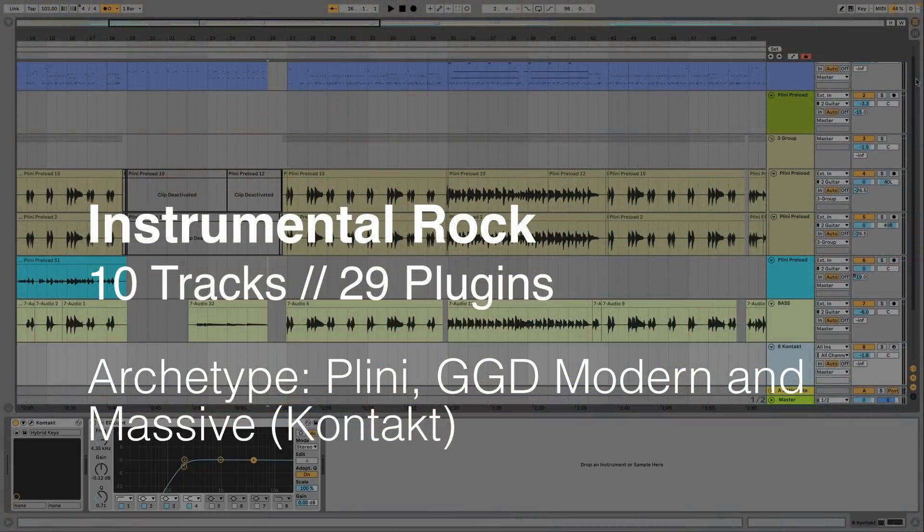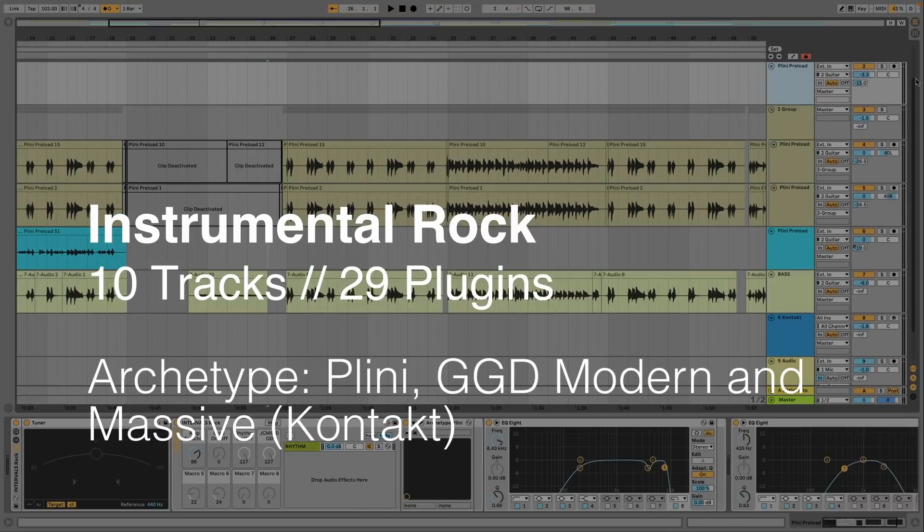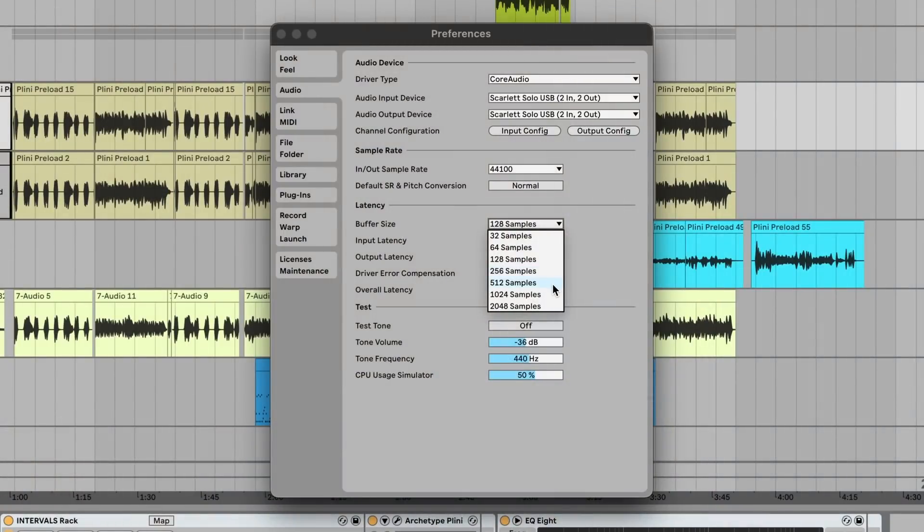For this test, I'm using a song that's currently in its sketching phase — a fairly lightweight instrumental progressive rock song with only about 10 tracks. The general goal for what we want when it comes to tracking is low latency, and specifically, we want to use the lowest possible buffer size we can get away with without having artifacting and other playback issues.